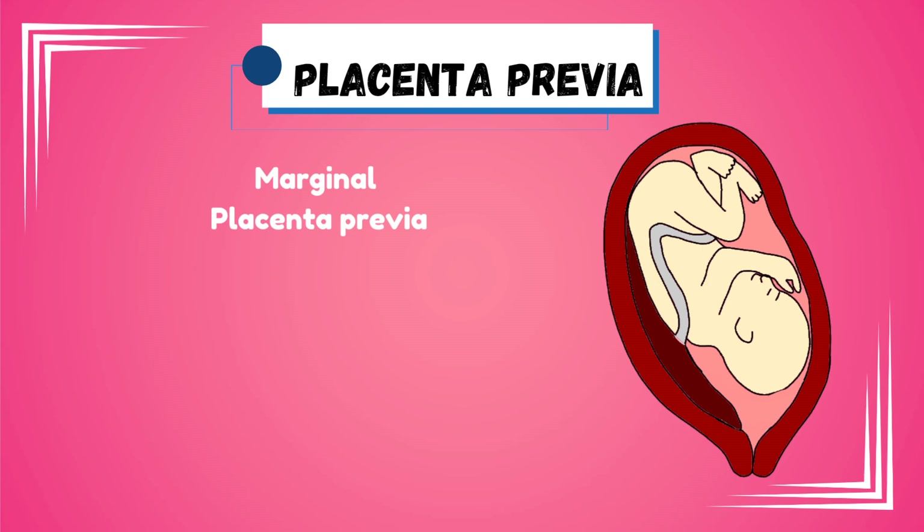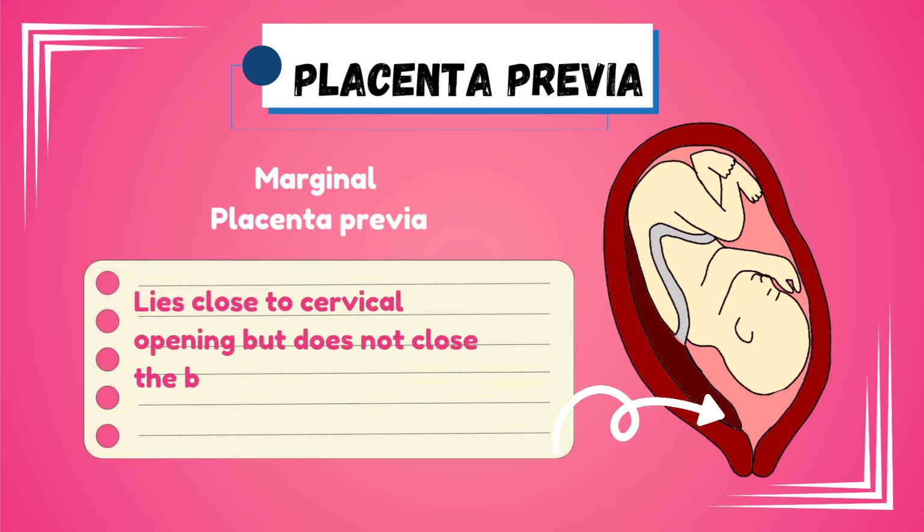Marginal placenta previa lies close to the cervical opening or the margins of the opening. They do not close the opening but are dangerously closer to the birth canal.